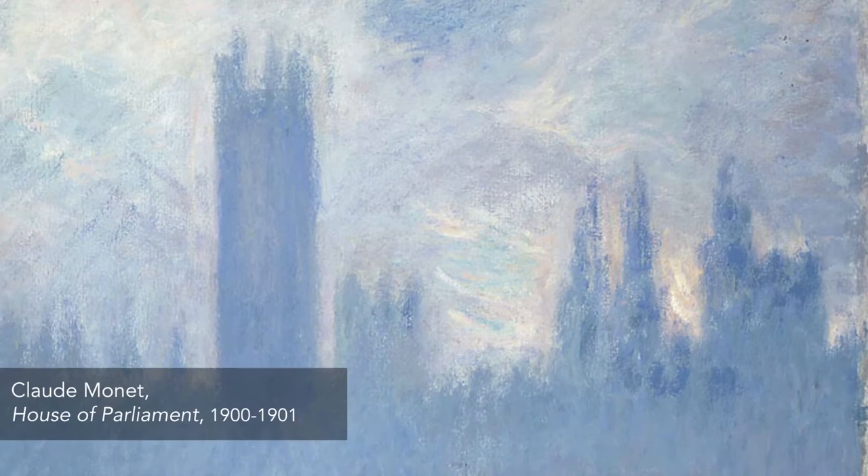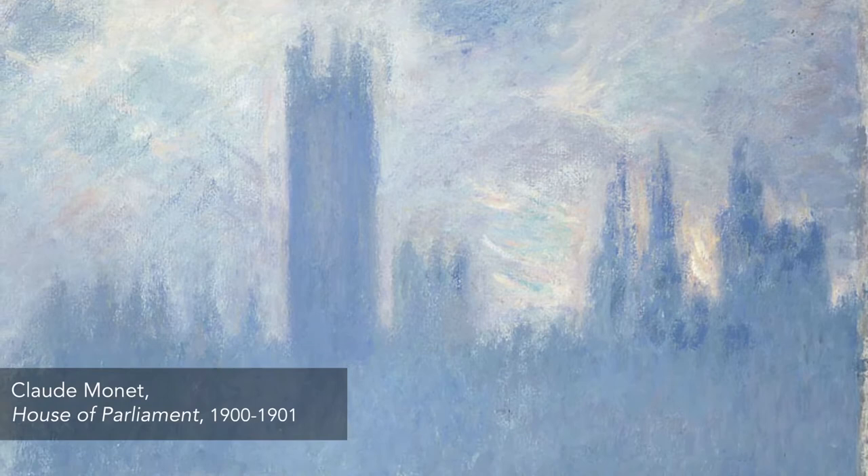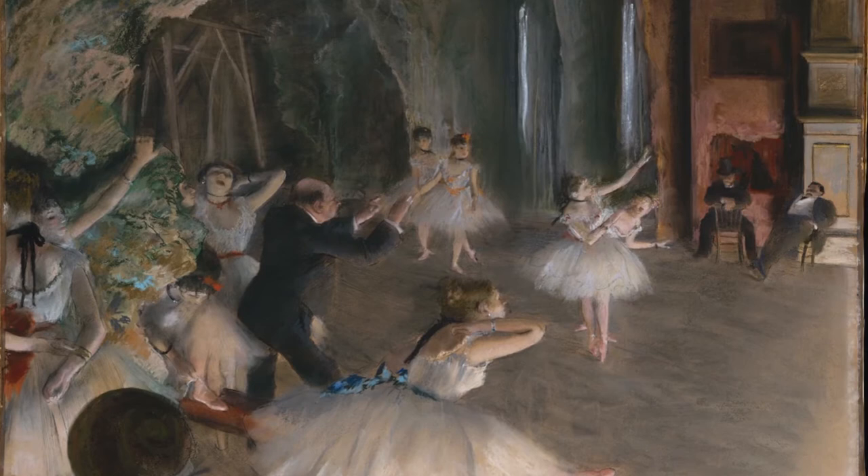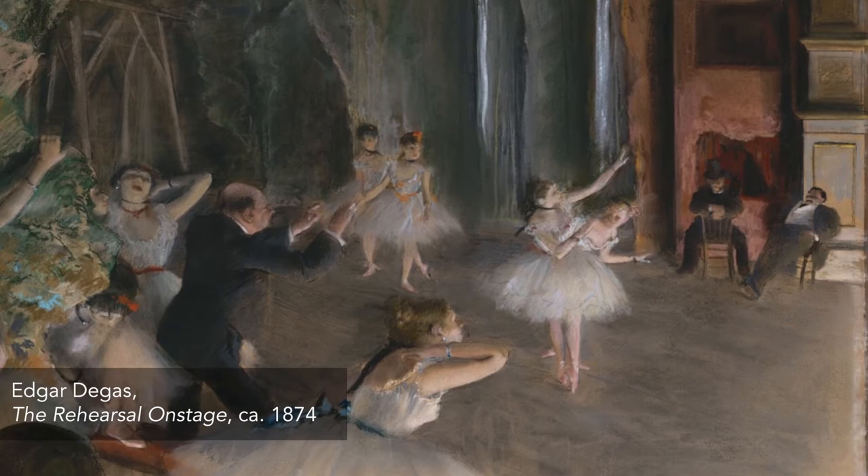The term Impressionism refers to a movement or period in art history dominated by a set of aesthetics or characteristics. Impressionist is a label given to artists, including Claude Monet, Pierre-Auguste Renoir, and Edgar Degas, whose work during the late 1800s emphasized the effects of ever-changing light.